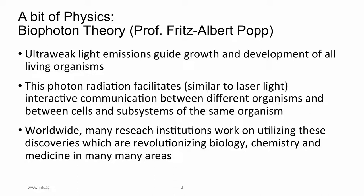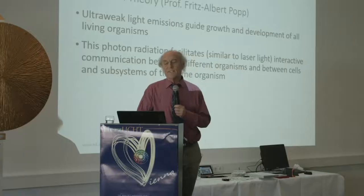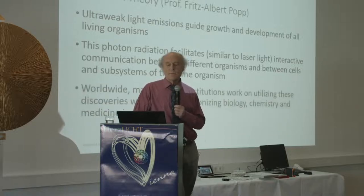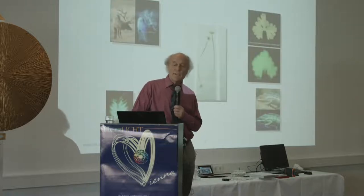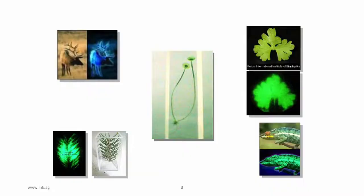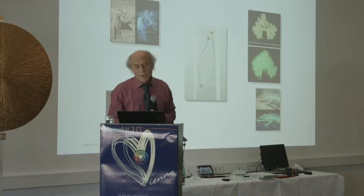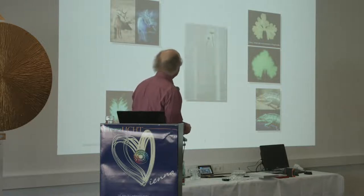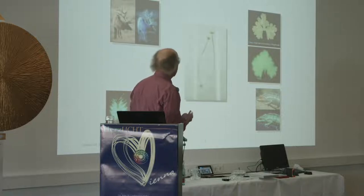This photon radiation facilitates interactive communication between different organisms, and between cells and subsystems of the same organism. Here on the slide you can see a sprout photographed by Popp with his biophoton camera — this picture shows just the light emissions the sprout gives off.